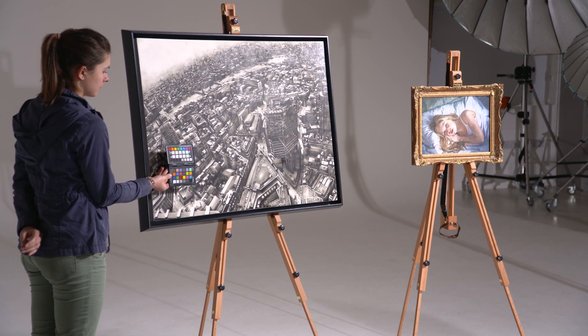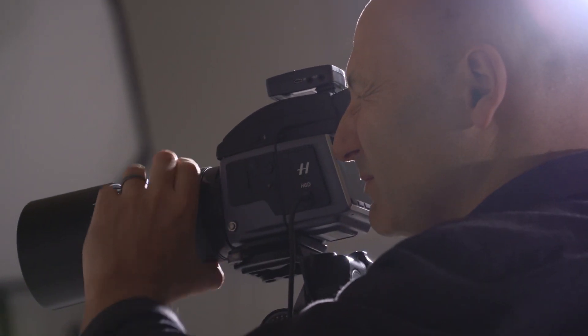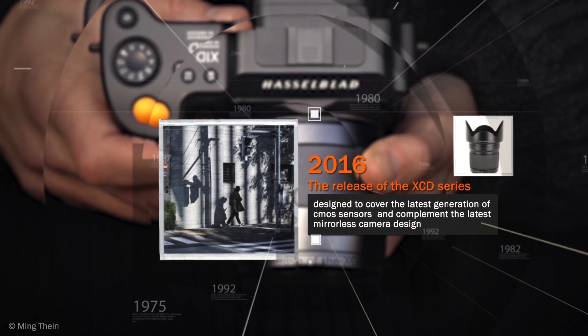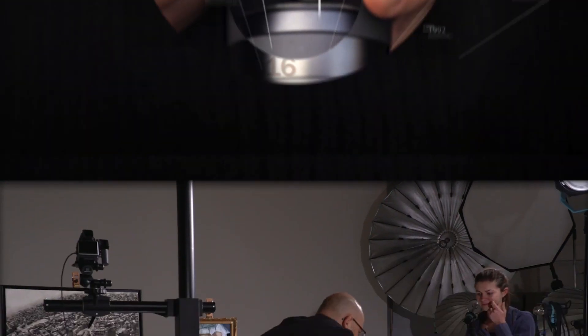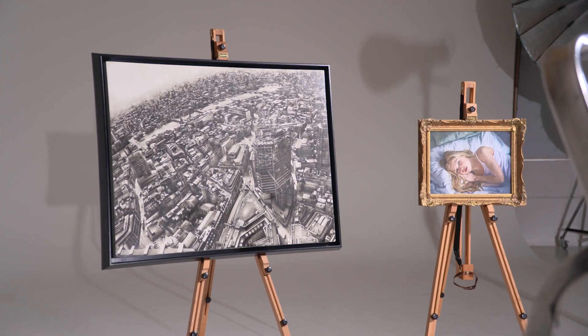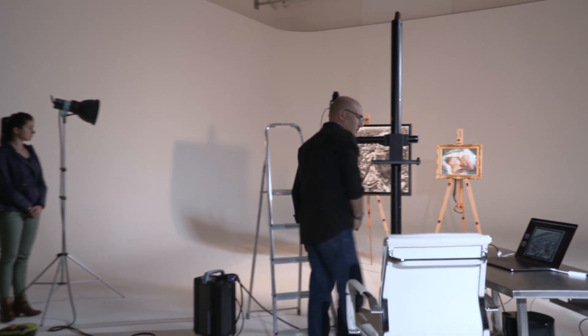Hasselblad have a long history and pedigree for the finest quality of optical excellence. Hasselblad continue to perfect and design the highest quality optics for landscape, fashion, portrait, advertising, or even museum standard reproductions, so that professional photographers can be assured of the ultimate calibre.